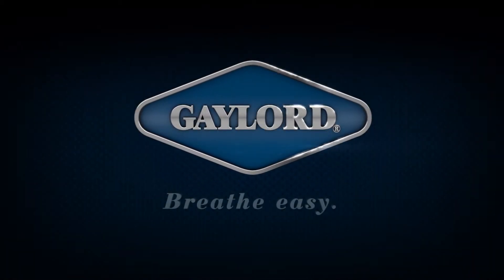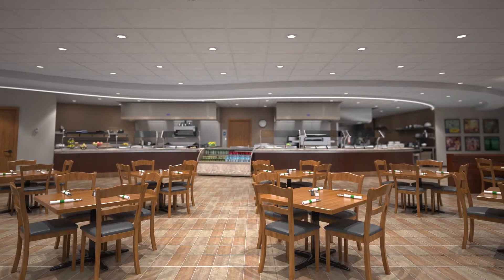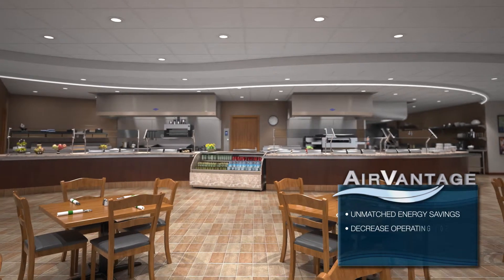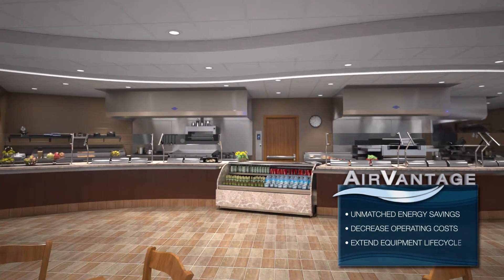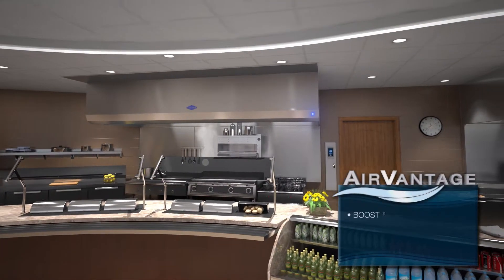There's one important ingredient in every kitchen. Trust Gaylord, the kitchen air management specialists, to increase your energy savings, decrease your operating costs, and extend your equipment lifecycle with the unmatched value of Air Vantage. Air Vantage helps you boost productivity, improve efficiency, and enhance your overall working environment.